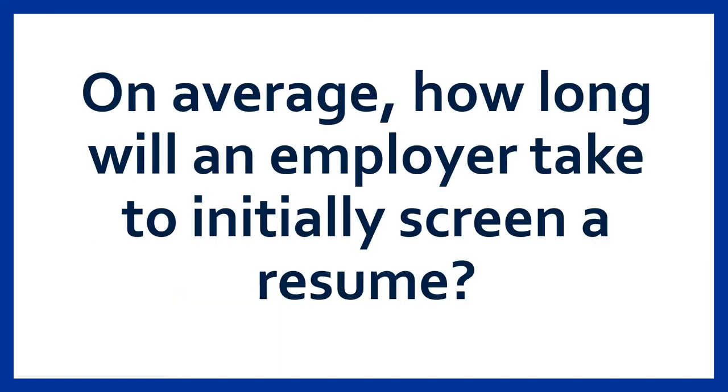Before we dive into the specifics of resumes, I'd like to pose a quick question: on average, how long will an employer take to initially screen a resume? If you guessed seven seconds, you are correct. When initially screening a resume, employers take approximately seven seconds to review your document and determine whether they want to read more and consider that candidate. That stat can feel very surprising, so knowing that first impressions are so critical, we strongly recommend that students take their time on their resume and have multiple people like Career Services review your document to shed light on any spelling errors or areas for improvement.